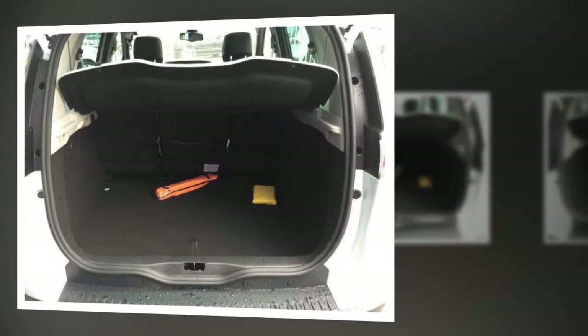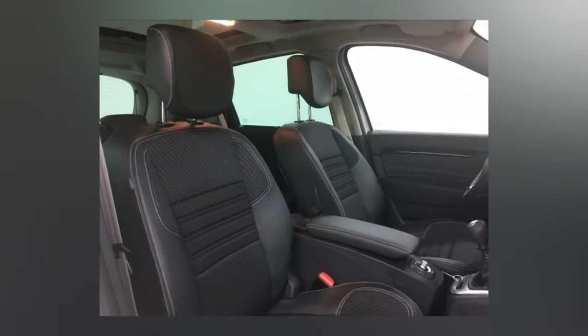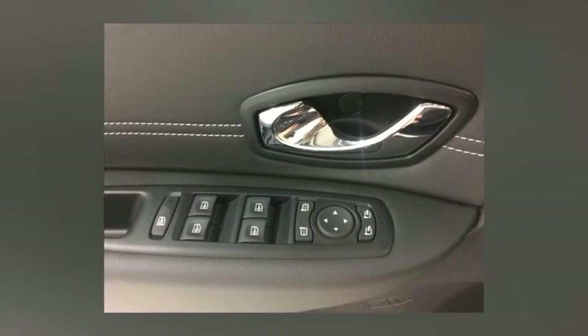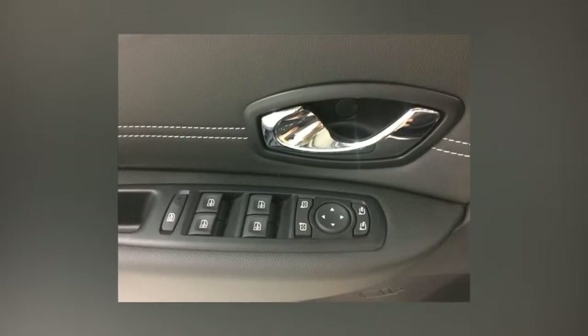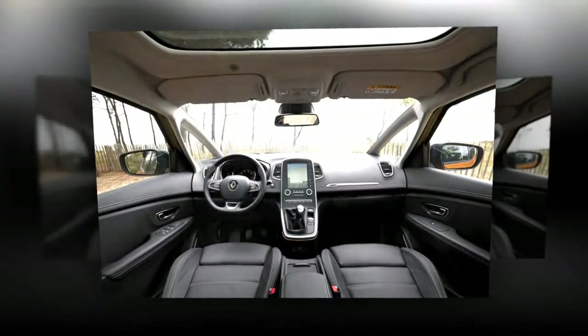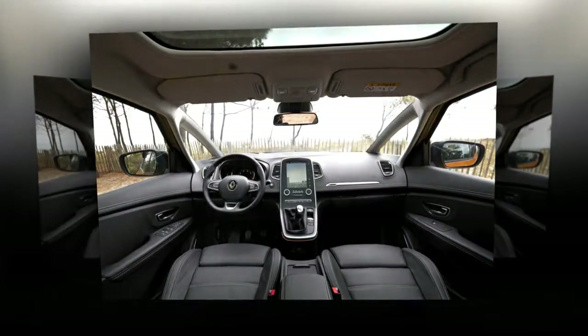Throw in underfloor storage, rear picnic tables for most models, and a class-leading boot, and it's certainly family-ready. Although three adults will face a squeeze to get on the rear bench, and even two relatively tall grown-ups may struggle for rear legroom. To drive, the dinky 1.2-liter turbocharged petrol engine of our test car provides adequate performance, but needs working hard in order to cope with overtaking. It does at least remain smooth even at high crank speeds and is barely audible at a cruise.